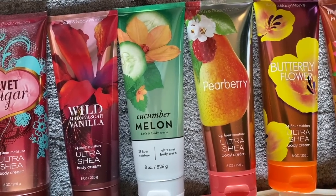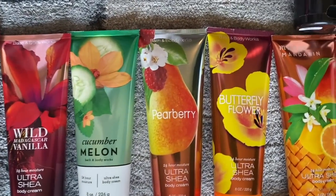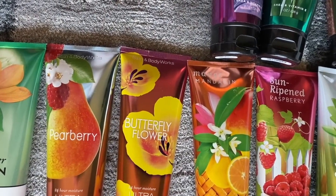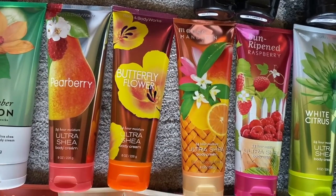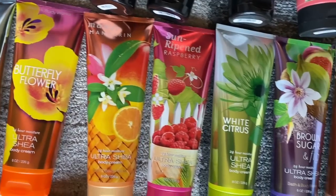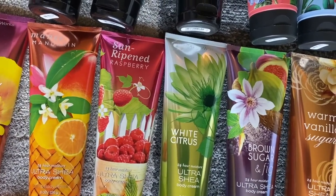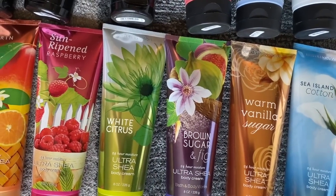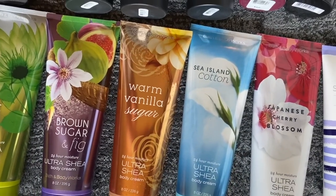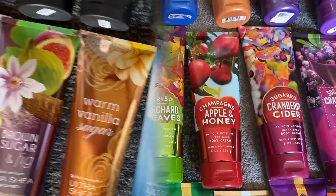Cucumber Melon — I'm okay on that one. Pear Berry is really good. Butterfly Flower. I've got a Mango Mandarin, which I'm going to put in my Use It Up section. And the Sun Ripened Raspberry — those are really good for summer. I also have White Citrus, Brown Sugar and Fig, Warm Vanilla Sugar, Sea Island Cotton, the older Japanese Cherry Blossom, and Lavender and Sandal.